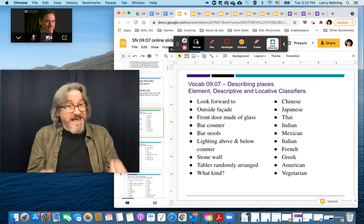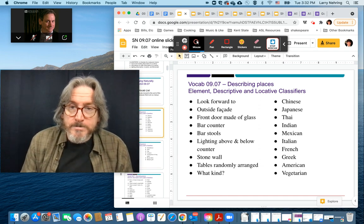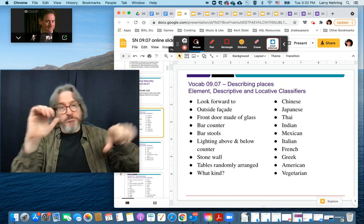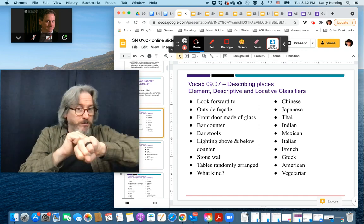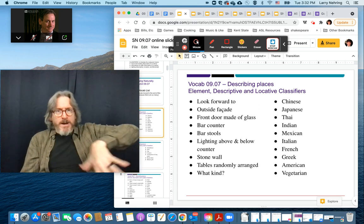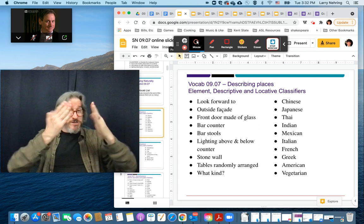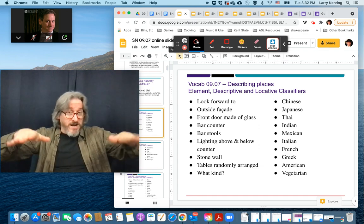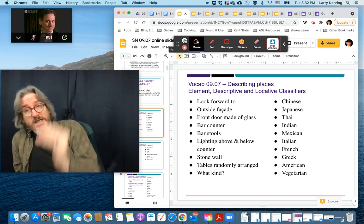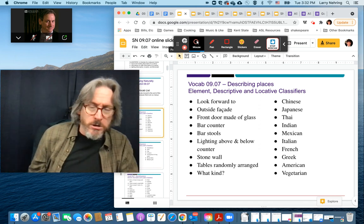This is the element classifier of the light shining in different directions. Wall, wherever the wall is. And stone — it's like 'work' but it's the back of the hand. Stone. We'll talk about tables — use the flat of the hand for the most part as tables, however they're set up. And then 'kind' — we got back to kind.